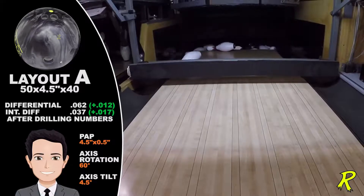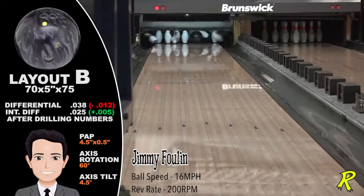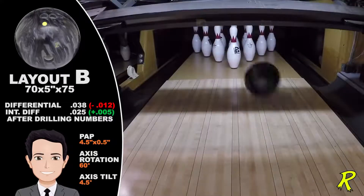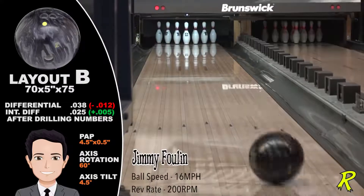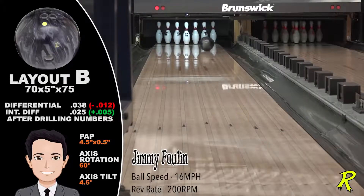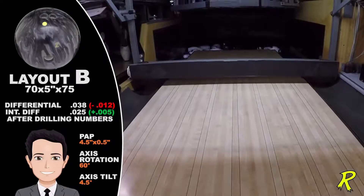We believe the one-handed bowlers will love it too. Low-rev players will see the Katana go long and make one big, bold move. The Forged cover stock is very tunable. Its uses range from a dull 1,000 grit to a shiny 4,000 grit. You dial in the motion.